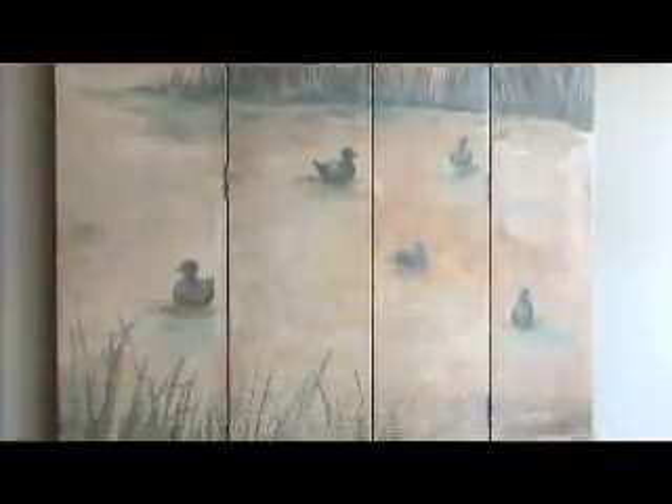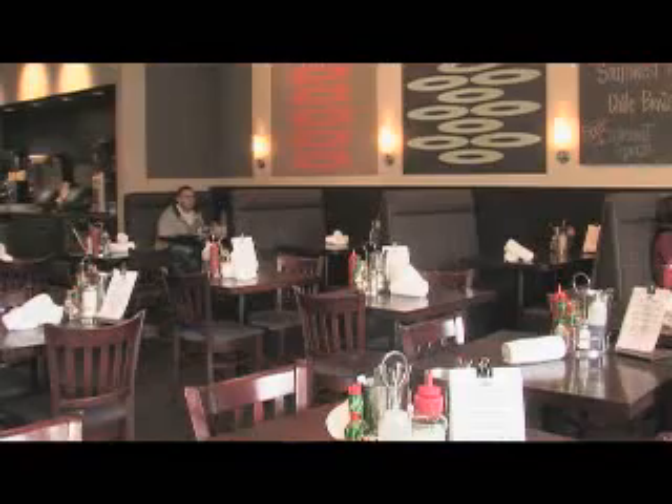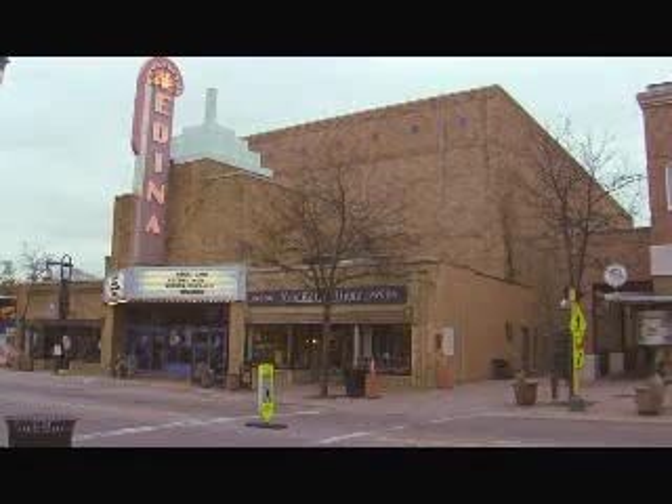With Edina Grill downstairs, Mueller Jewelry, banks all over the corner, restaurants galore, a grocery store, a movie theater, and a drug store — this is clearly a place where you can be at home, be entertained, do your business, and take care of your family and friends. And you can walk anywhere, or take a bus to almost any place in the Twin Cities. The first person moves in the month of July. You can check out more information at www.5000franceedina.com.